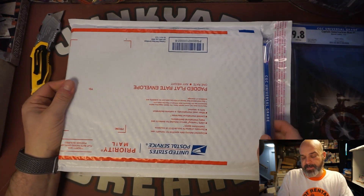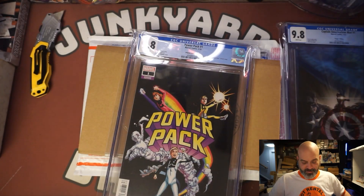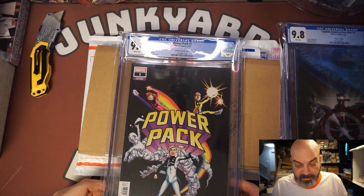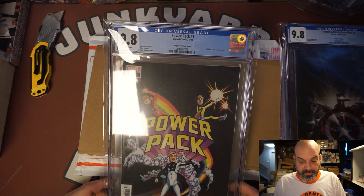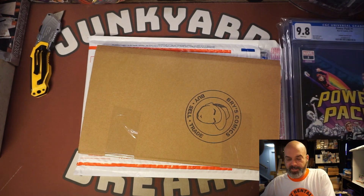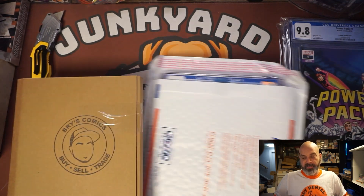Alright, number two. We got a Power Pack number one — oh, the new one. I thought it was going to be the vintage one. Brigman variant cover, Hidden Gem variant cover, Nico Leon art, Ryan North story. That's Power Pack number one, 9.8. Pretty cool. I'll look up the values on this. Oh there you go — Bryce Comics, buy, sell, trade. Looks like he's got his own Geminis.